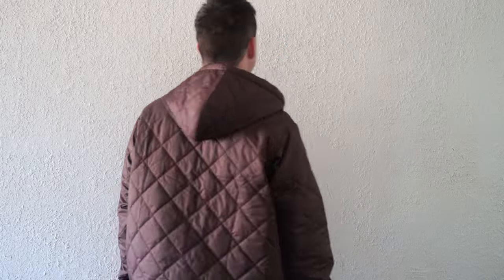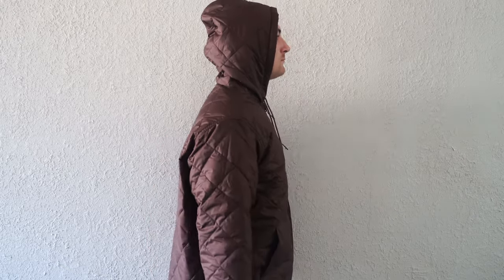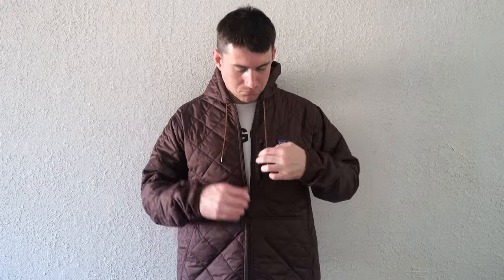Most importantly, buying something like this online, especially as expensive as this, it needs to fit — and it does. Me being 6'1", I typically wear an extra large, and even though it's got a shorter tail, it fits true to size. It goes down to the waist but has plenty of room in the chest, shoulders, and underneath the armpits — which is a test I do in all my clothing review videos and is a good indicator of how well it fits. This passes all those tests and offers good maneuverability.